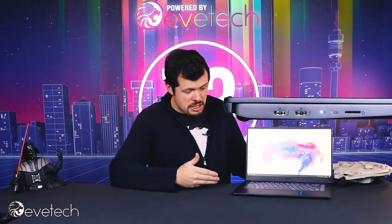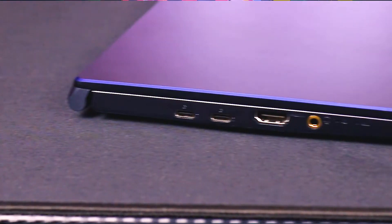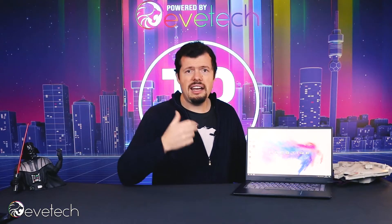It's got a card reader, USB Type-C ports if you need them, HDMI out, and the audio jack is a three-in-one, so you can plug in a headset with a microphone and use it for conference calling.